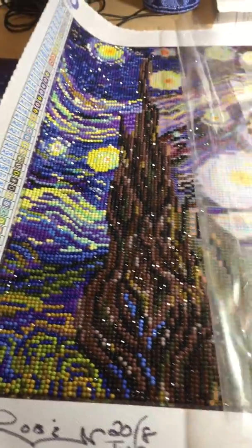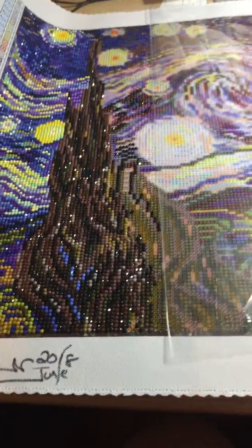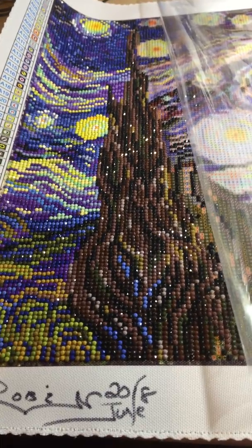I love the way this one's coming out — it's Starry Nights by Van Gogh. I'm right up to here, so that whole side's done. Then I have the middle, and then the end, and it will be done. I will keep you guys in the loop. Have a good Thursday morning. Bye!